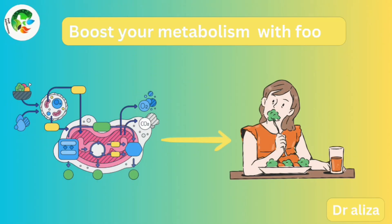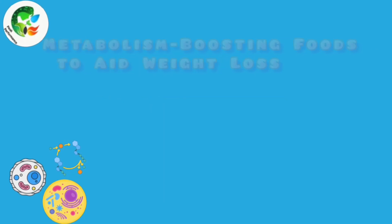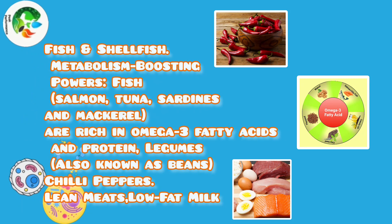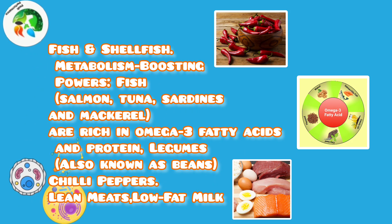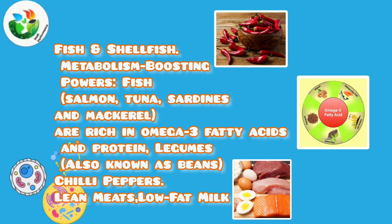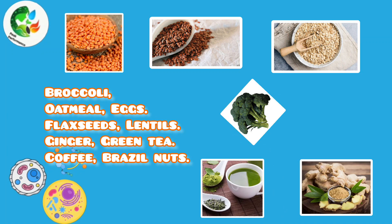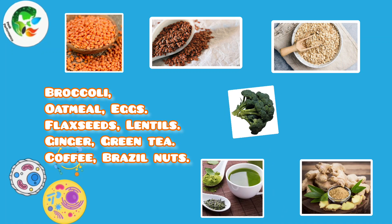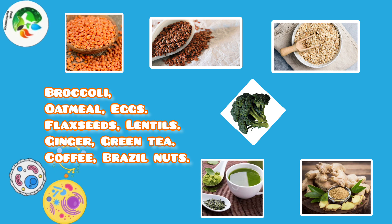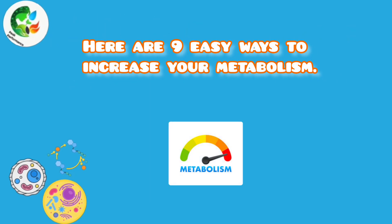How to increase metabolism naturally: metabolism-boosting foods to aid weight loss. Fish and shellfish have metabolism-boosting powers — fish, salmon, tuna, sardines, and mackerel are rich in omega-3 fatty acids and protein. Other key foods include legumes, also known as beans, chili peppers, lean meats, low-fat milk, broccoli, lentils, oatmeal, eggs, flax seeds, ginger, green tea, coffee, and brazil nuts.